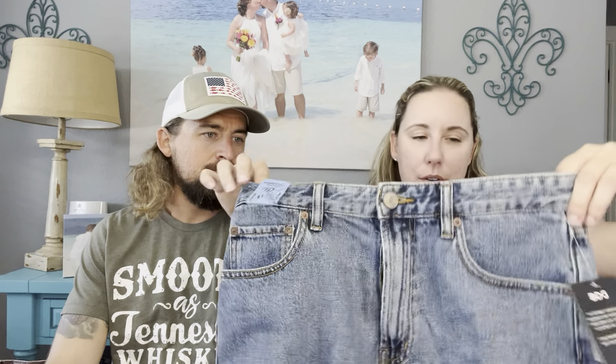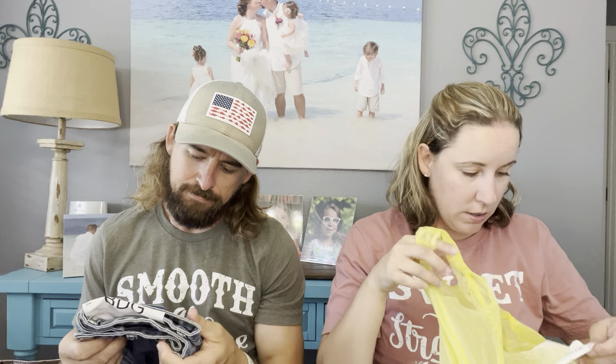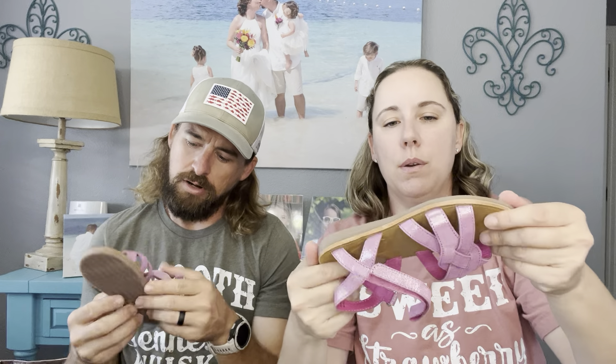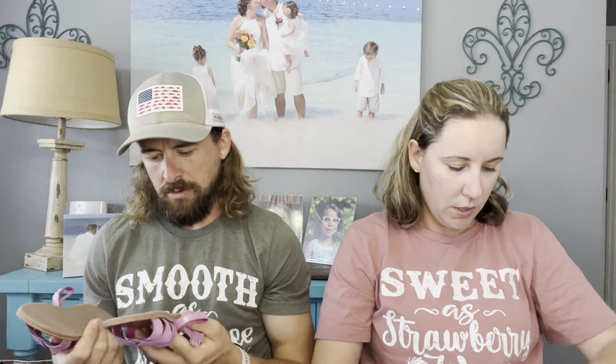I leave behind so many items I could make so much money on because they destroy them with staples. But this was the color of the week so they were half off, which was great. These also came from there — they are the brand Jools, which is a great brand for kids and women. These are a brand new pair of little girls' sandals, never worn.